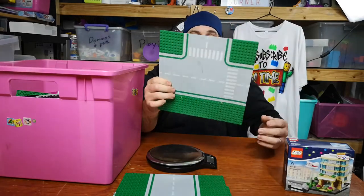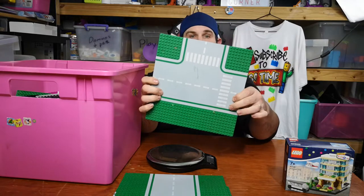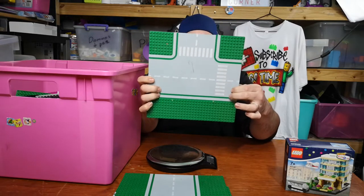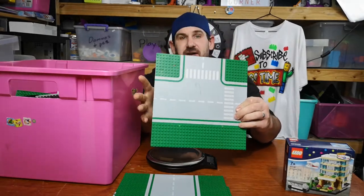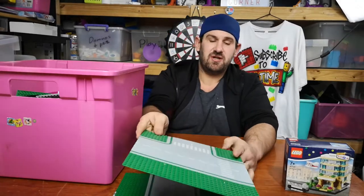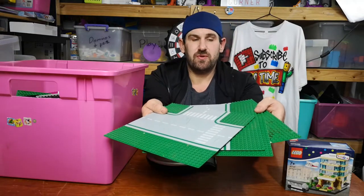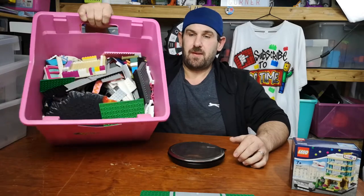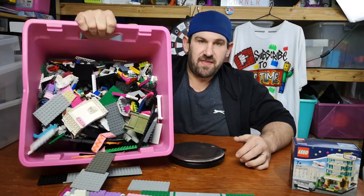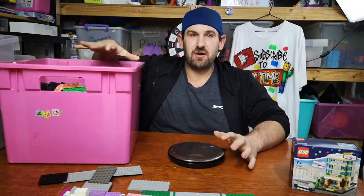I paid $30 for this box and we have one straight plate, one corner plate, one straight plate, one T-plate, and another T-plate. The problem with this T-plate is it has a crease and a crack running down it. These plates are worth about $5 to $10 each, so those alone are $15 to $20 in full plates. I will definitely get my value from this box.